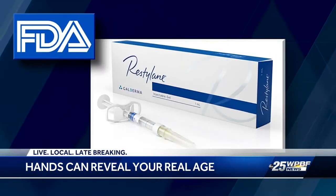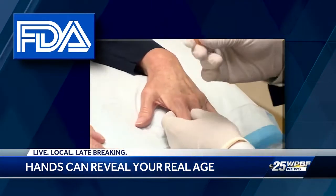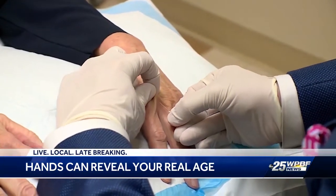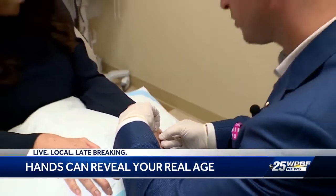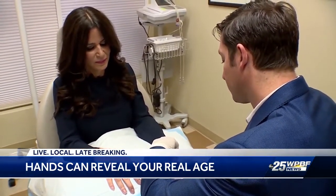The FDA recently approved Restylane Lift for hands, making them appear fuller and smoother. The first part is really just making a little entry point with a little needle, so it's just a really small little prick. We'll do just a couple of entry points, and through these small entry points, we'll be able to inject the entire hand.